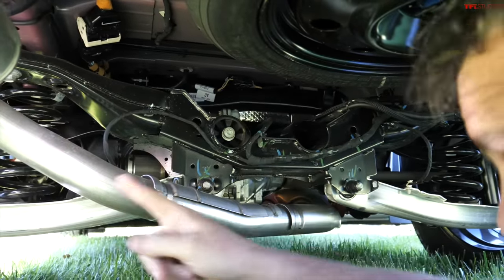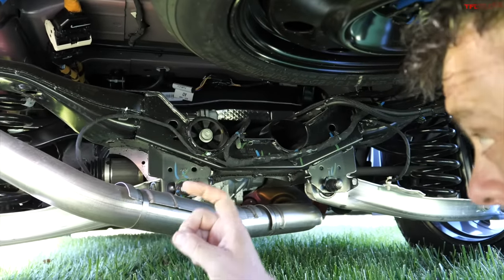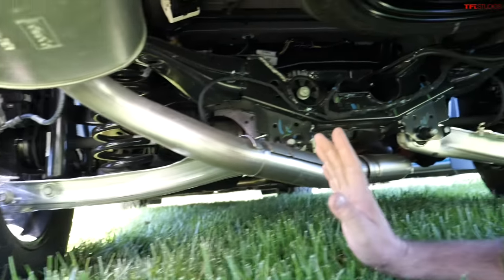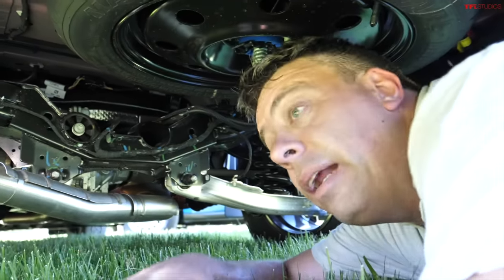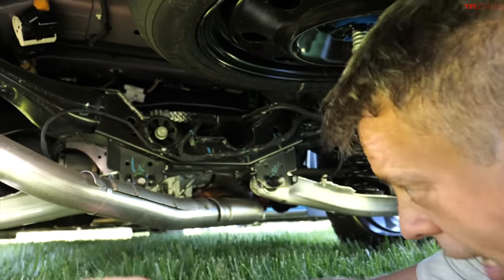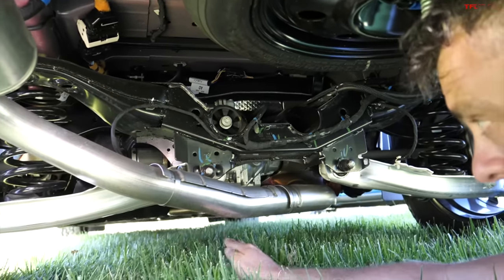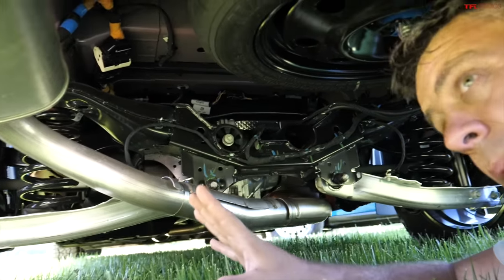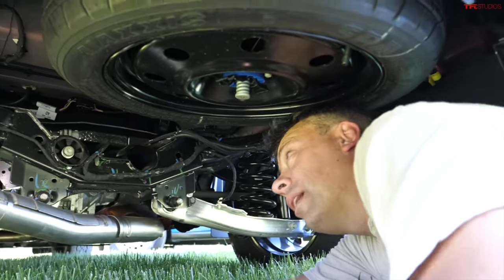Underneath the First Edition you can see all-wheel drive sending power to the rear on both sides via half shafts with independent suspension and coil springs. The FX4 off-road package — not on this First Edition — would add skid plates underneath, different tires, and different suspension tuning, while keeping the same ride height.